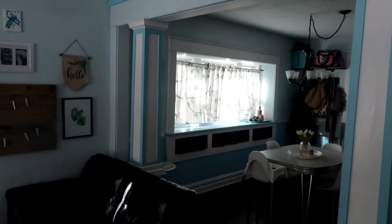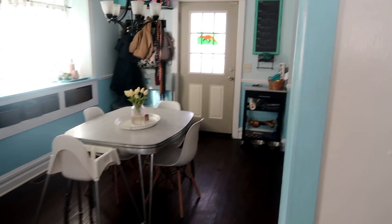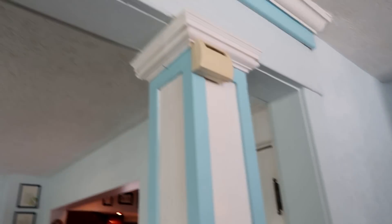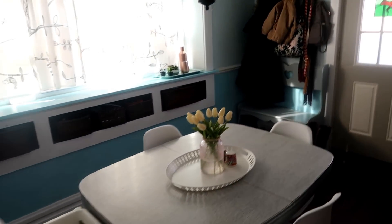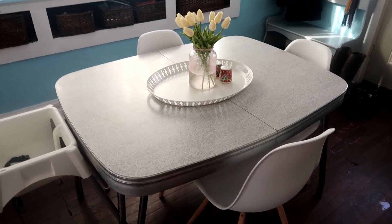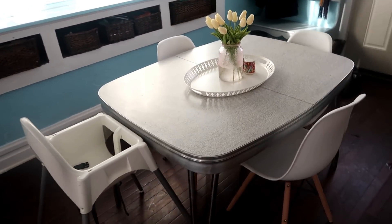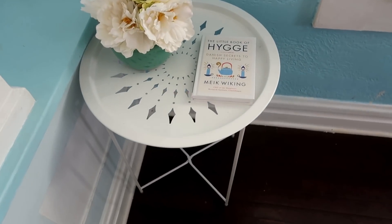Moving over here, we have these really cool pillars. This house was actually built in 1916, so it still has a lot of the original elements that I think are really cool and unique to that time period. This is our small little dining room. This table I actually picked up secondhand — it's from the 50s or 60s, a vintage linoleum table.